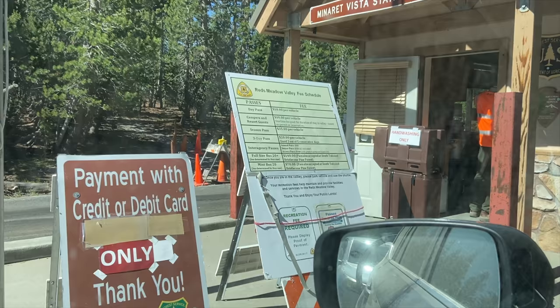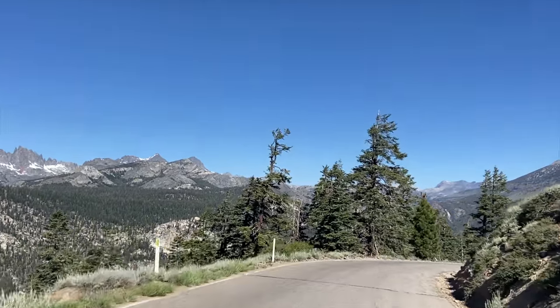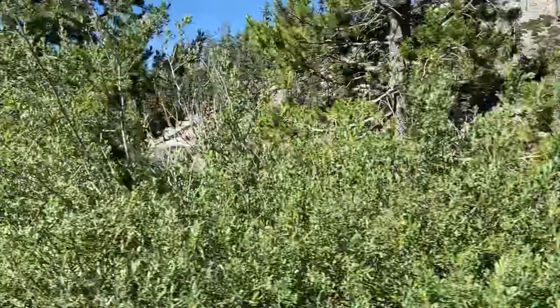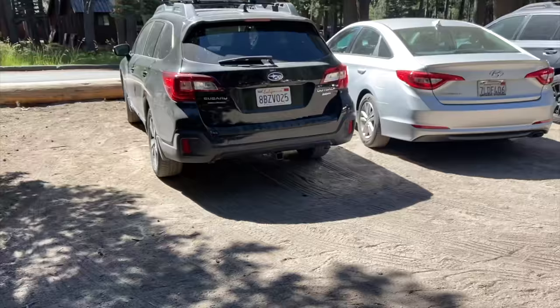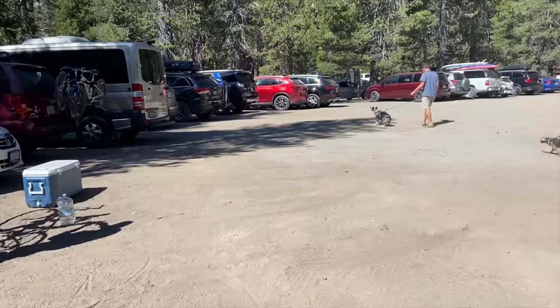Then, almost immediately, you enter Devil's Postpile National Monument. You head down the windy Postpile Road until you reach the valley floor. From here, you're looking for the ranger station or stop 6 on the shuttle map. This is where the trailhead starts, and there are two parking lots here — the first for backpackers and the second, larger lot for day hikers.